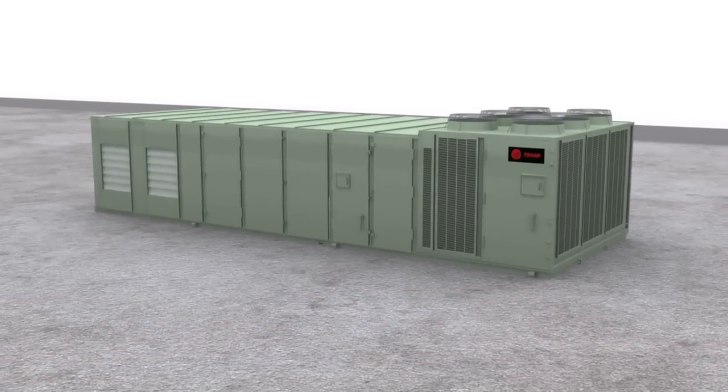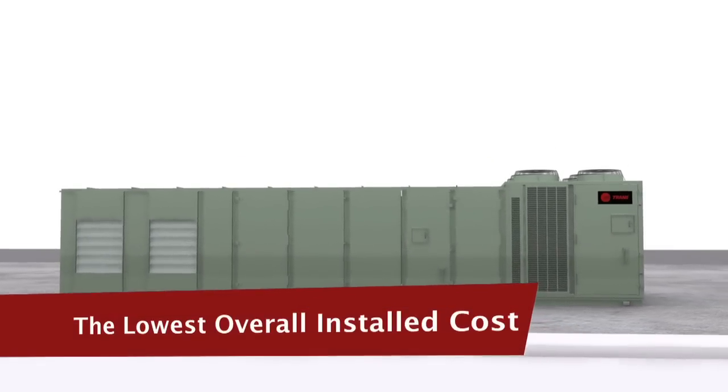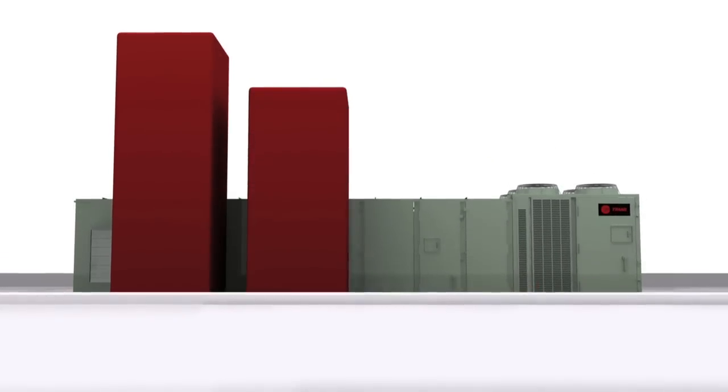We've incorporated unbeatable benefits into each unit: the lowest overall installed cost and industry-leading energy efficiency.